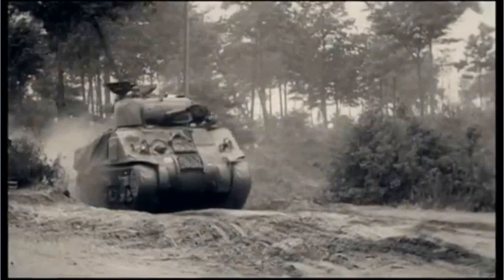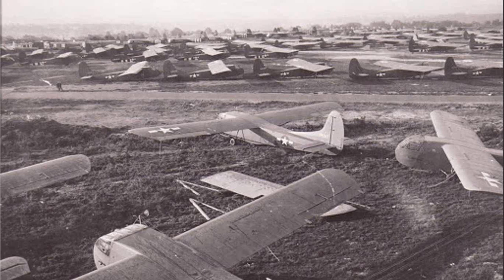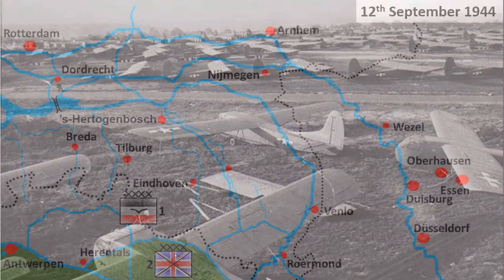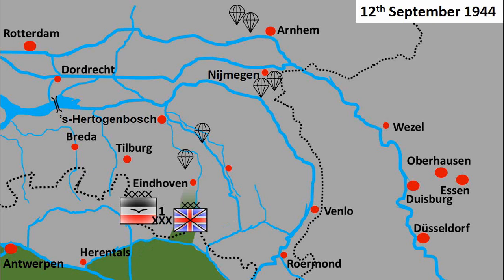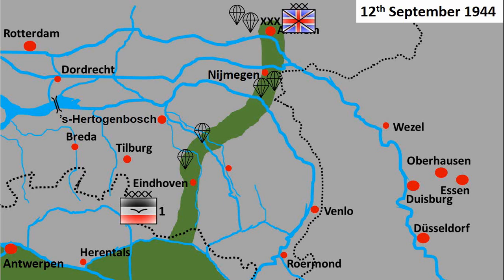Meanwhile, the British were moving in troops and making preparations for the largest airborne operation in history so far. The plan was to drop airborne troops north of Eindhoven, south of Nijmegen, and west of Arnhem to capture all the bridges needed for the swift advance of 30th Corps. The start line would be the Neerpelt bridgehead and the objective was to reach Arnhem bridge in 48 hours, making it vital to maintain this bridgehead at all costs.